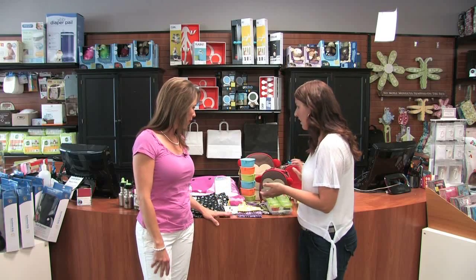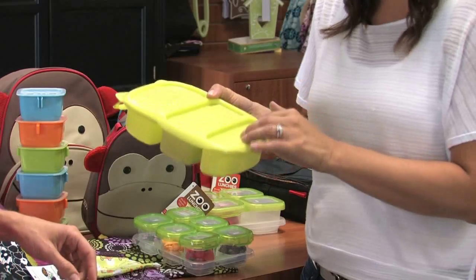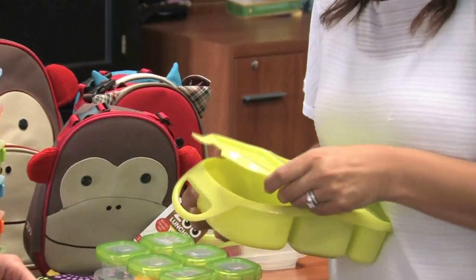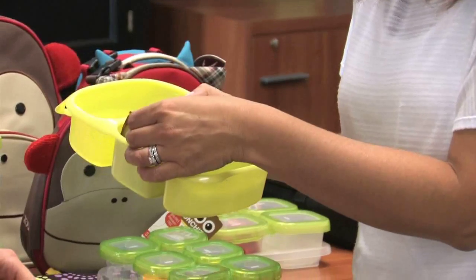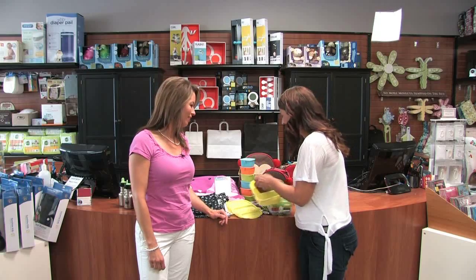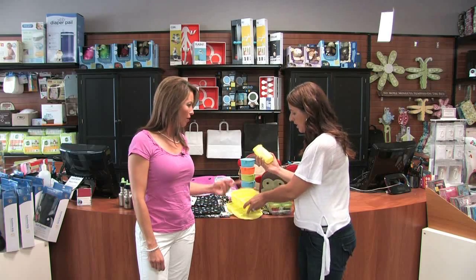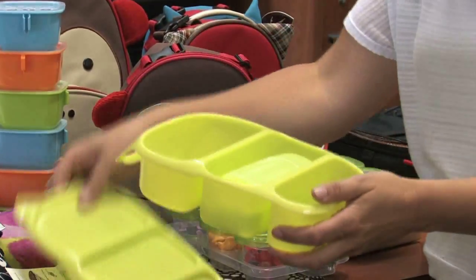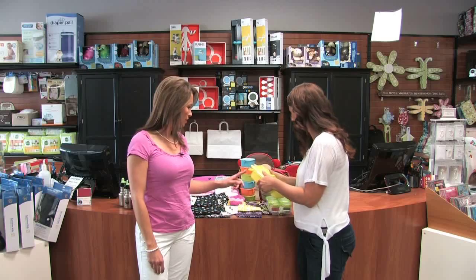This one here is cool - it's the Goodbyn. It looks really plain right now, but the fun thing is that with the litterless lunch concept, you get a pack of stickers and they decorate the outside. Kids love personalizing it and making it their unique cool thing. Then there's a little sippy - your snacks, everything. The whole thing comes home, you wash it, and you're not throwing out all that extra garbage.